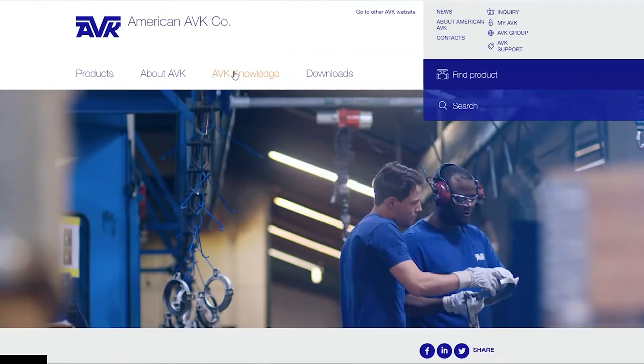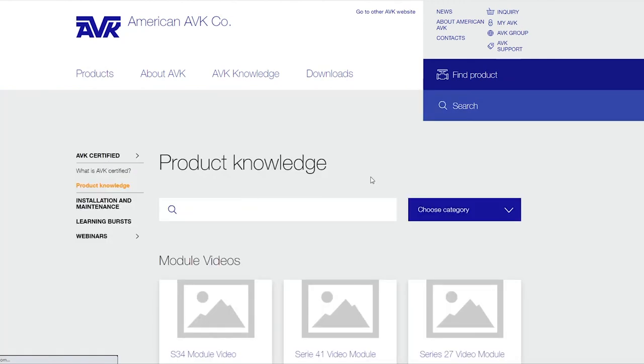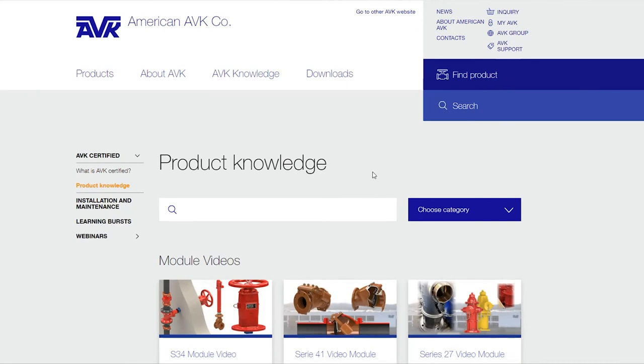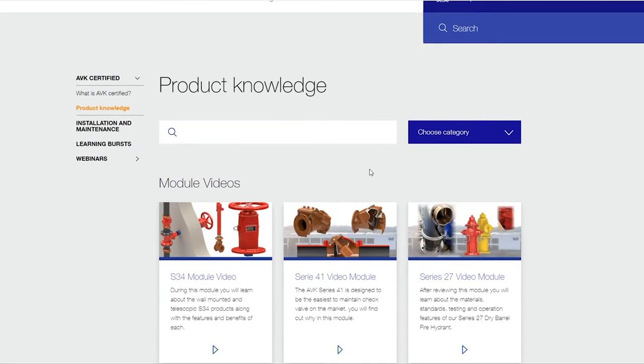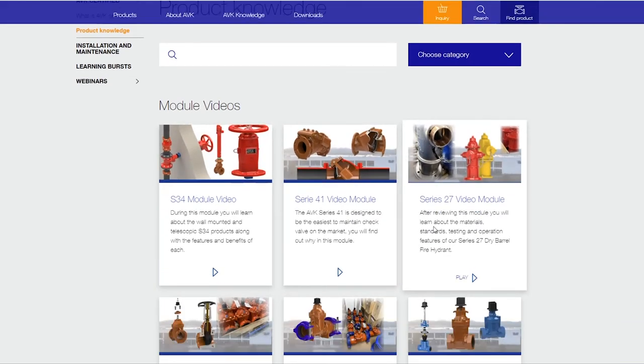The next tab is AVK Knowledge — this is all the educational information and resources available. First is AVK Certified, where we talk about what it is. Then our product knowledge modules, which we created as videos. Online we have interactive modules you go through and take a quiz at the end. We took a sampling of those modules and created videos so you can watch them here.